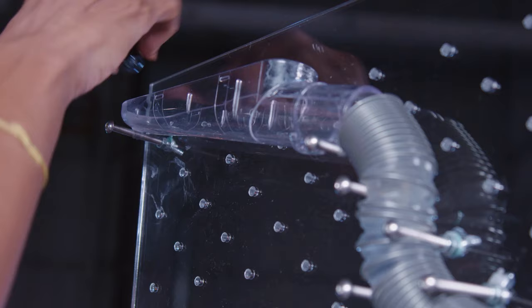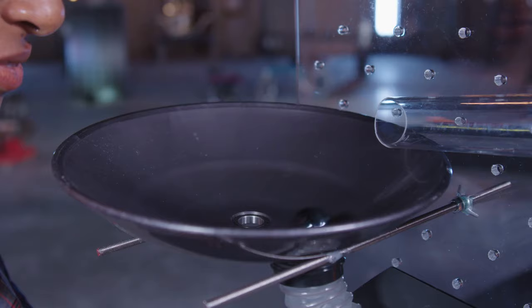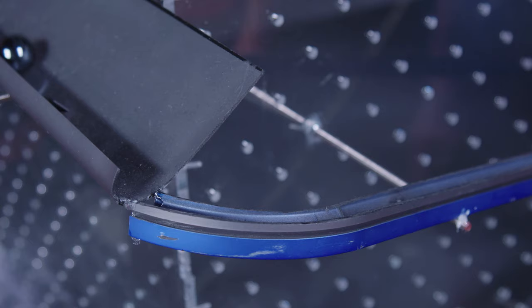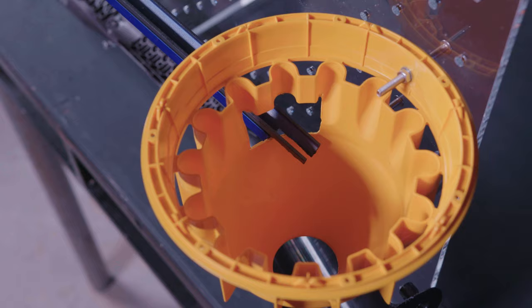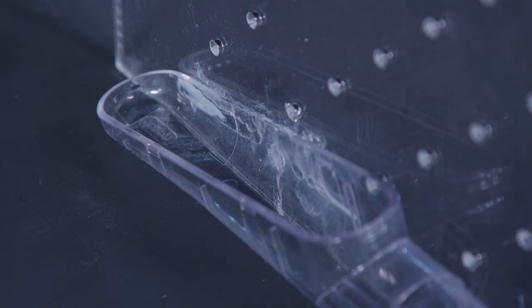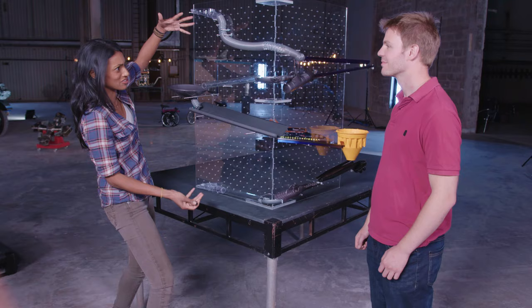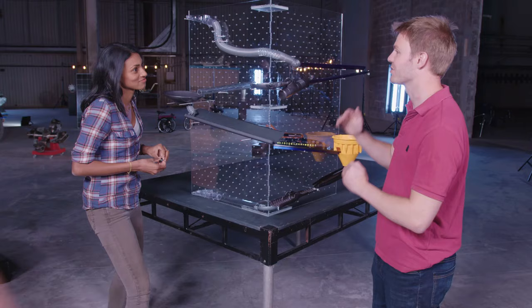That sounds amazing, I want to see that in action. That was incredible — and it proves that you don't actually need distance to make the time. You can just stall it. I saw it just swirling and swirling and swirling for ages. Exactly — using centrifugal force there to keep it going. Basically, gravity wants the marble to go down and we're just trying to make it as long as possible for it to do it.